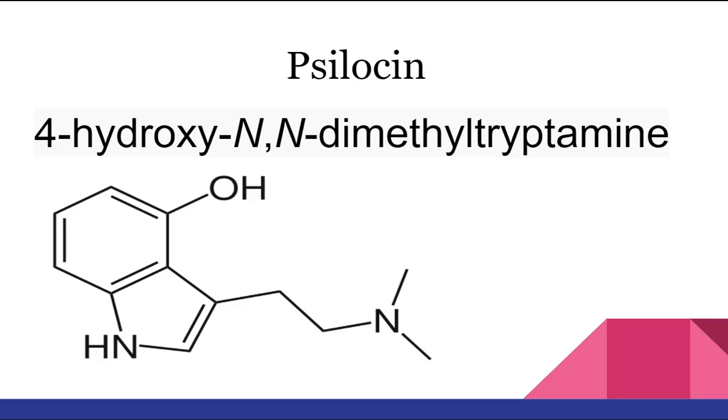Lemon tekking psilocybin mushrooms involves grinding psilocybin mushrooms into a fine powder, adding that powder to lemon or lime juice and letting the mixture sit for up to 30 minutes, then consuming the mixture like a shot with some sort of chaser.